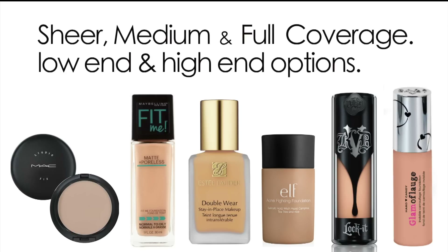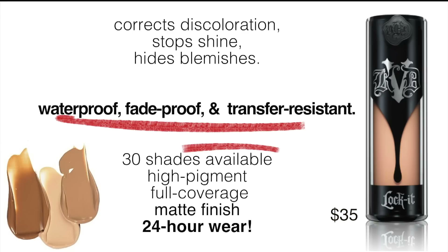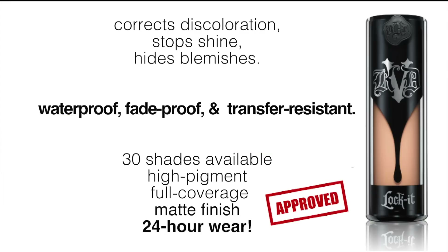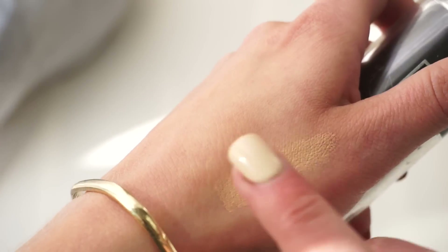Here's a list of all my favorite foundations for oily skin. I'm going to go through each one quickly. For today's video I'm going to use the Kat Von D Lock It Foundation. It gives you a matte full coverage that is waterproof, fade-proof, and transfer-resistant all day. Literally the last few times I've worn this I got so many compliments on my skin, and I accidentally fell asleep in it — don't tell my mom.